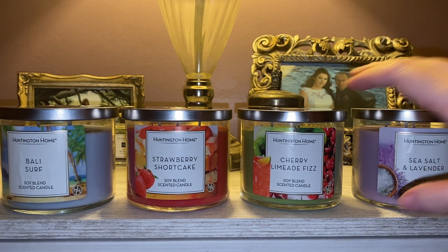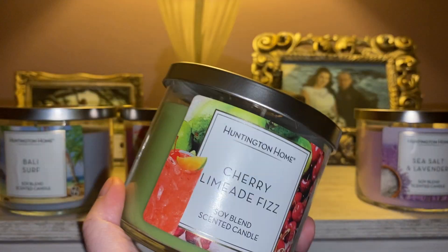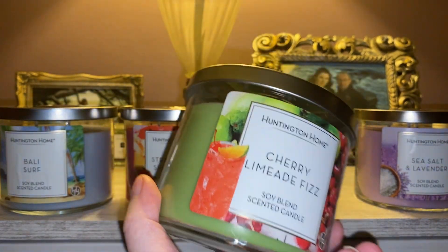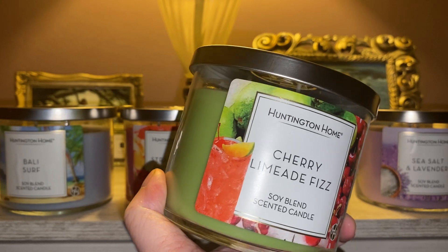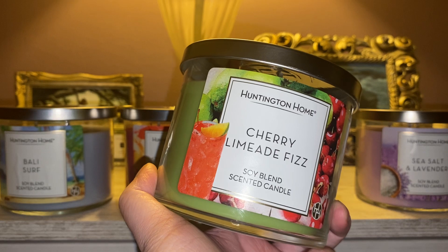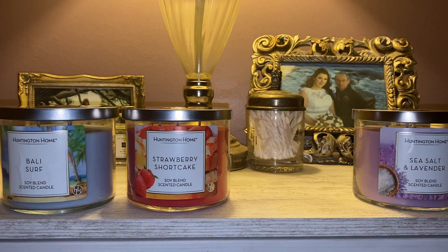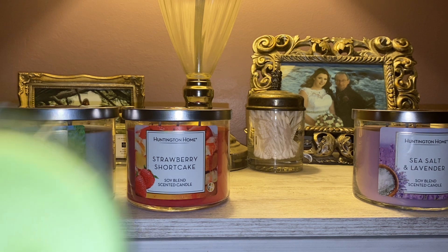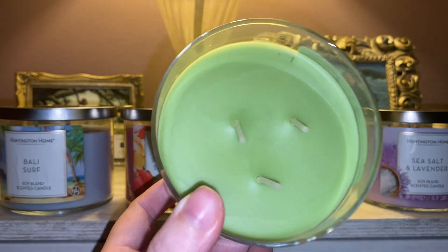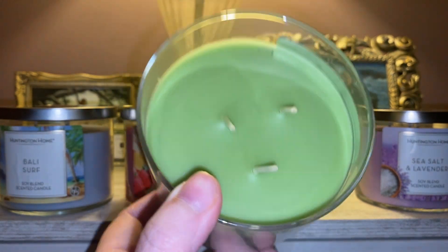Next up is Cherry Limeade Fizz. Out of all these, I love the color — a very vibrant lime green, though I feel like it's getting washed out on camera. The artwork has some cherries, some limes in the background, and it looks like a glass of limeade. Let's check the wicks — those ones are off center. This is why you should always open your Aldi candles and check your wicks. I need to work on taking my own advice.